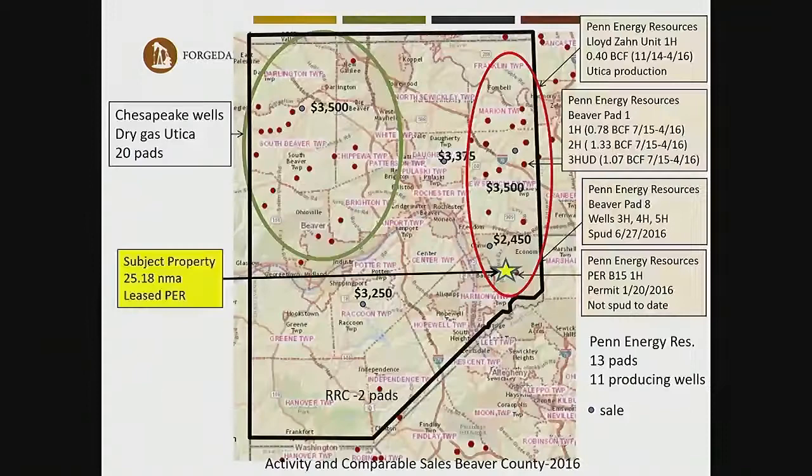This is the look of Beaver County in 2016. To the east, Penn Energy Resources has 13 pads with 11 producing wells. Our subject property is marked with a star — it's 25.18 net mineral acres, leased to Penn Energy. We have one unconventional pad to the east, permitted but nothing has been spud to date. Most of the production and development is to the north, which is a little surprising. There is one well producing from the Utica, one Upper Devonian well, and everything else is Marcellus Shale. Chesapeake has 22 pads and 11 producing wells, and Range Resources has two pads to the south with no production.